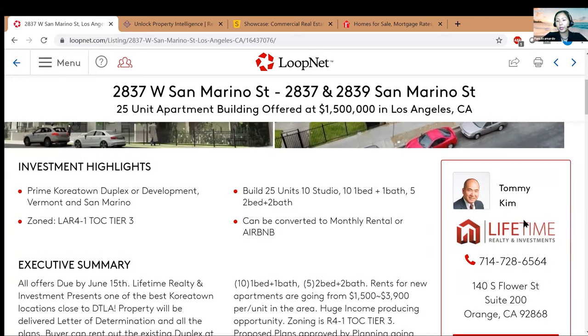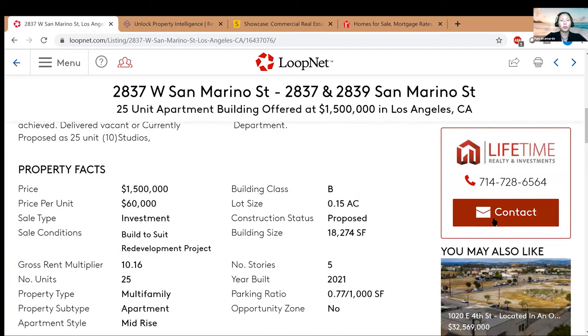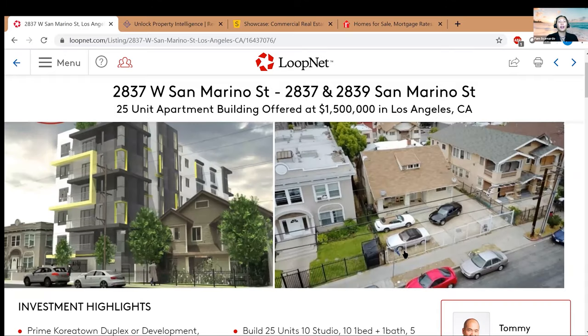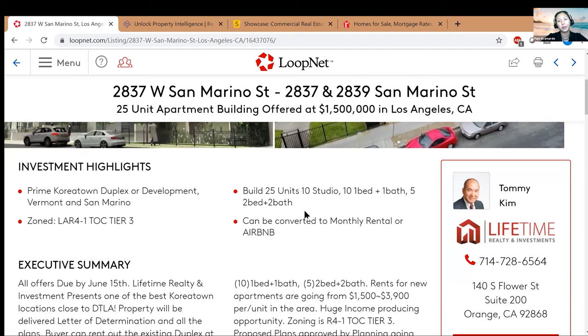On the right side you can see Tommy Kim, the listing agent — you can contact him and call right away. Now, I forgot to mention upfront: you've probably heard the saying 'LoopNet is where deals go to die,' meaning a deal's been on the market for a while, no one's biting — it's overpriced or not an attractive deal. But that's not necessarily true, because I did buy some of my first few properties on LoopNet for free, and you don't need to pay for their membership.